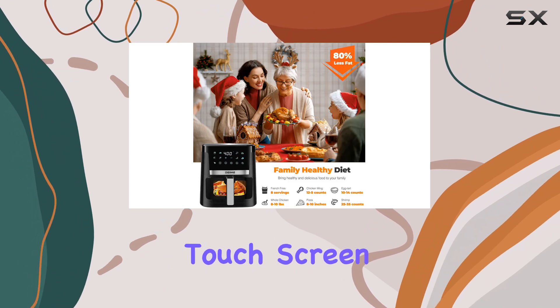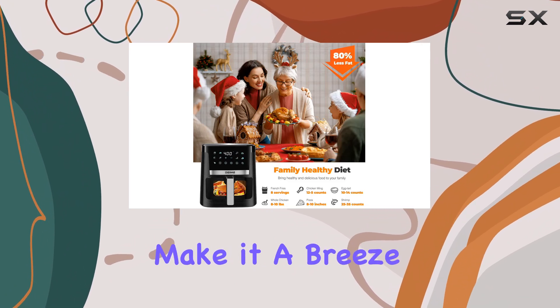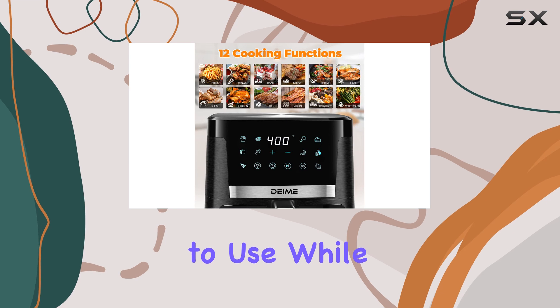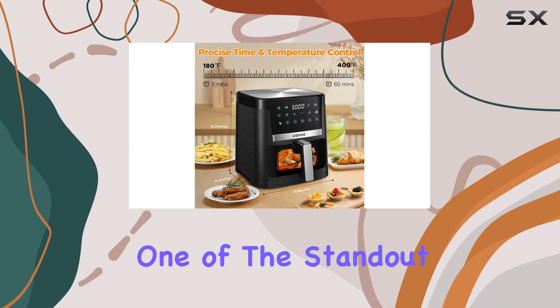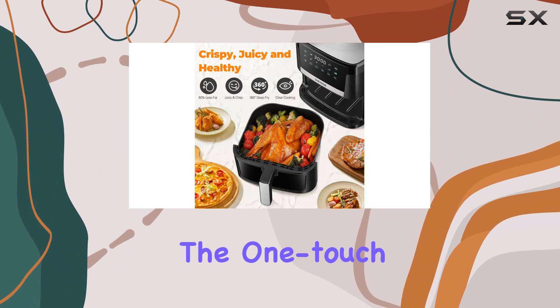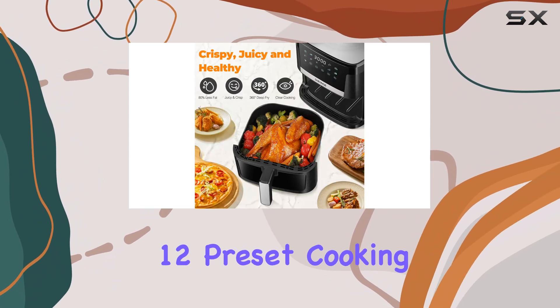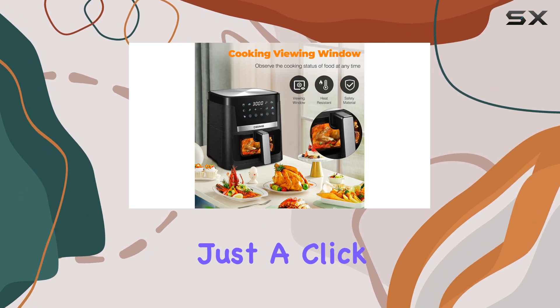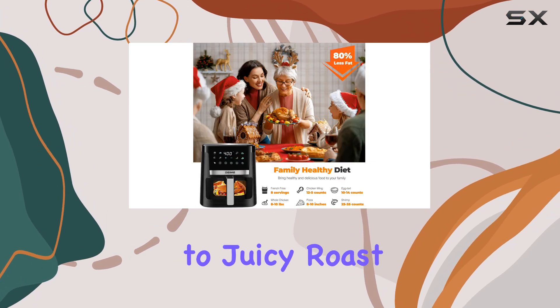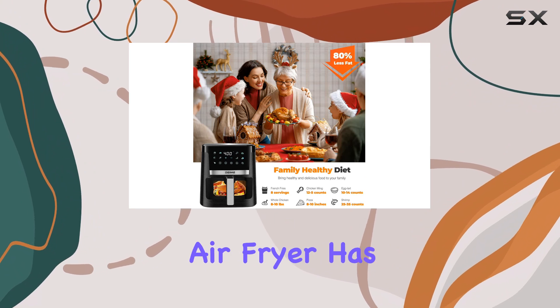The high-definition touchscreen and built-in cooking light make it a breeze to use, while the double-wall insulated viewing window allows you to keep an eye on your food as it cooks. One of the standout features is the one-touch operation. With 12 preset cooking programs, you can quickly prepare a variety of dishes with just a click — from crispy french fries to juicy roast chicken, this air fryer has you covered.